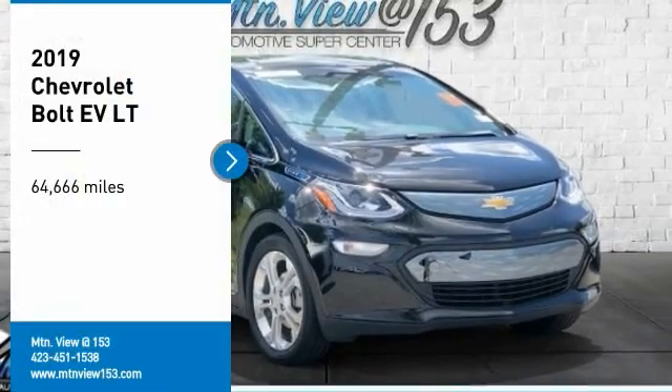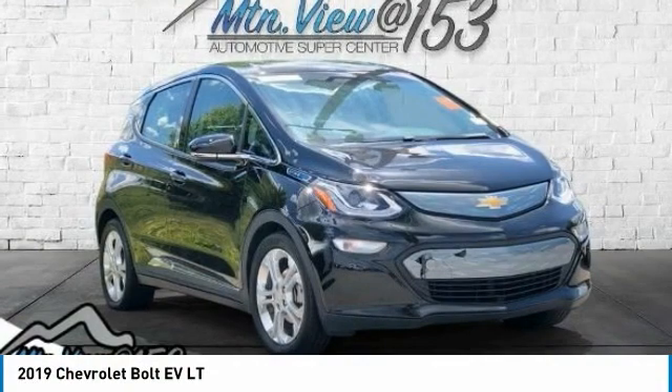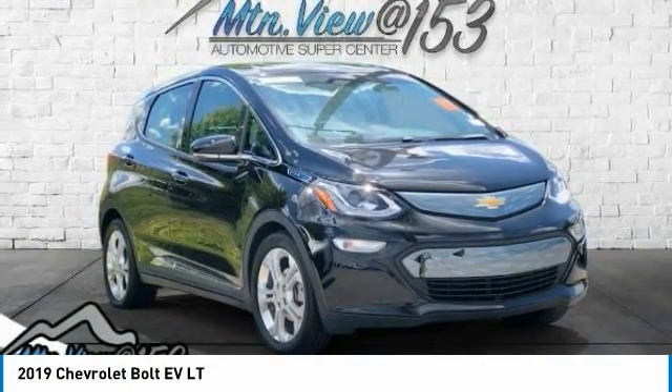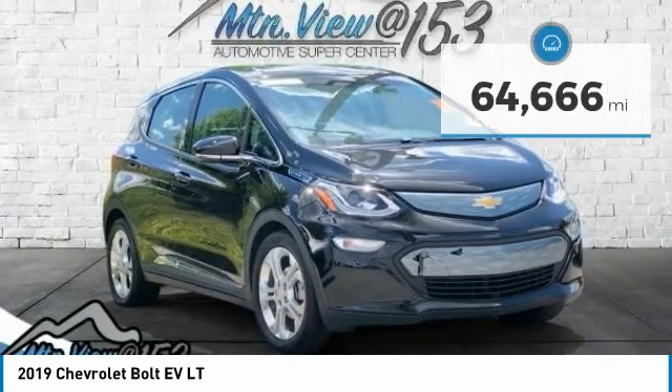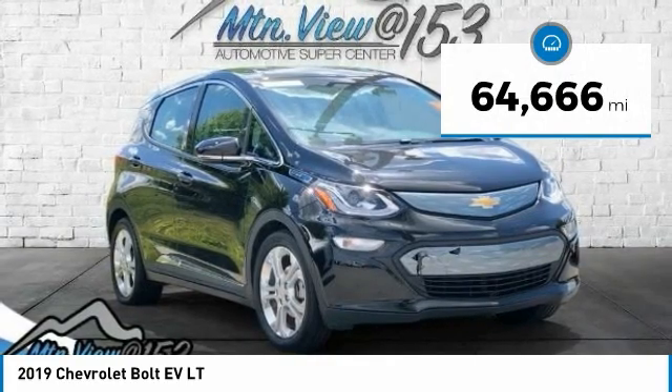Recent Arrival! 2019 Chevrolet Bolt EV, Mosaic Black Metallic, 4D Wagon, FWD, Electric Drive Unit, 1-Speed Automatic. Bluetooth, Hands-Free Phone, Service Records Available, Fully Detailed. We have all of your financing needs covered — ask us how to get pre-approved today.